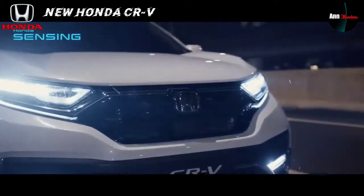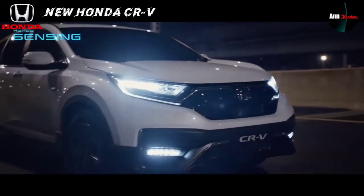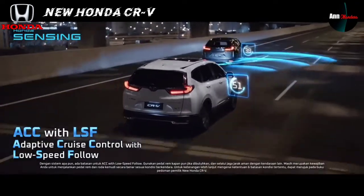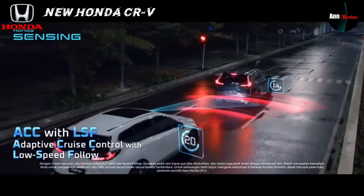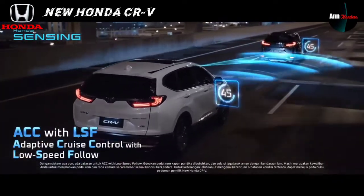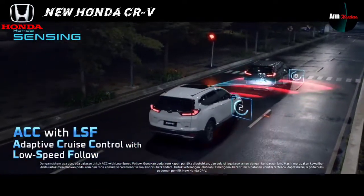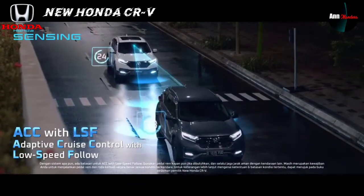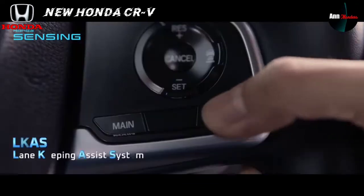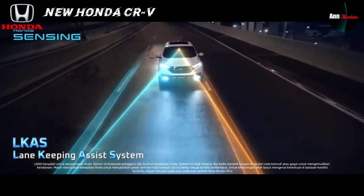Tersedia paket keselamatan bernama Honda Sensing dengan beragam fitur. Pertama, adaptive cruise control (ACC) with low speed follow: membantu menjaga kestabilan kecepatan, mengatur jarak dengan kendaraan di depan, serta membantu mengurangi kecepatan hingga menghentikan kendaraan tanpa menginjak rem atau gas apabila kendaraan di depan berhenti. Kedua, lane keeping assist system (LKAS): membantu kemudi menjaga kendaraan tetap pada jalur yang terdeteksi dan memberikan peringatan visual jika kendaraan keluar jalur.